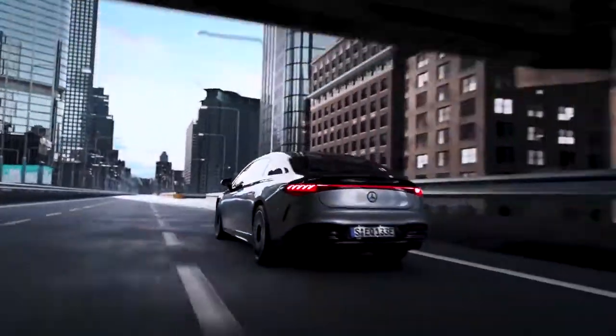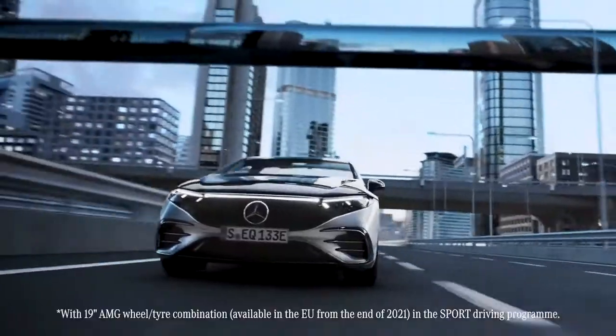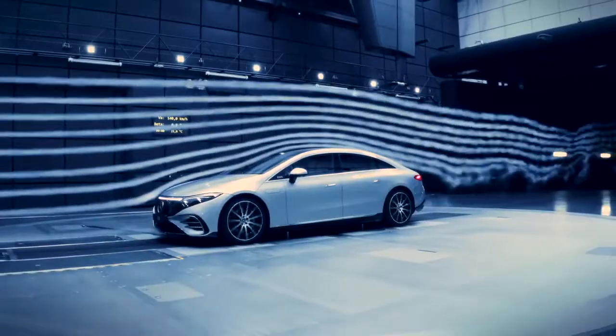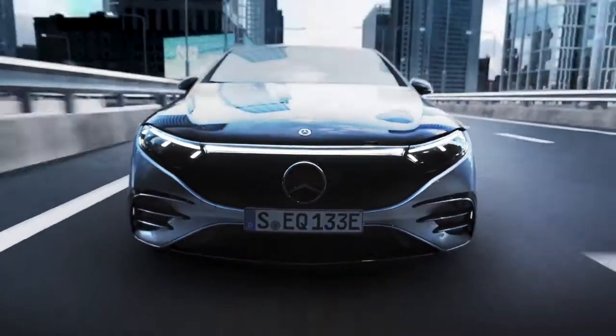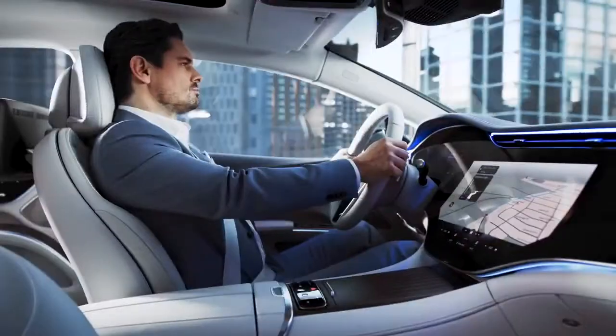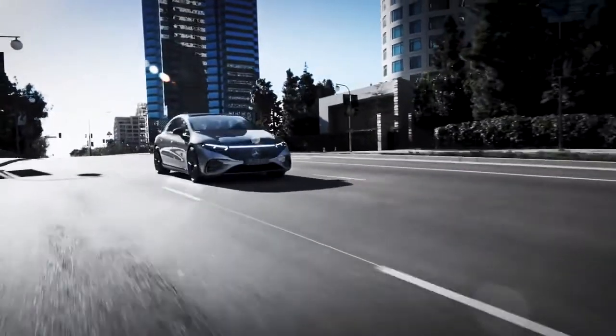Third, while the experience inside the EQS is a pleasure of serenity, the EQS contributes to outstanding aerodynamics with a drag coefficient of 0.20, a world record for production vehicles. Thanks to the intelligent Mercedes-Benz user experience MBUX and the engineering expertise of Mercedes-Benz, the EQS is a unique piece of tech.